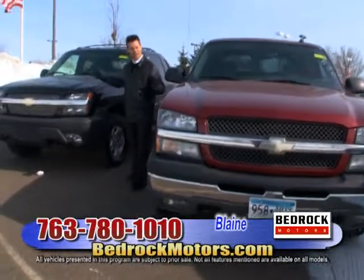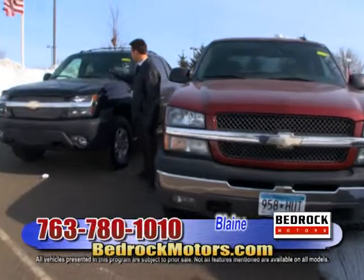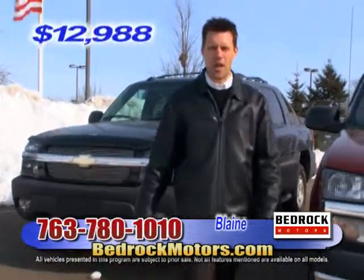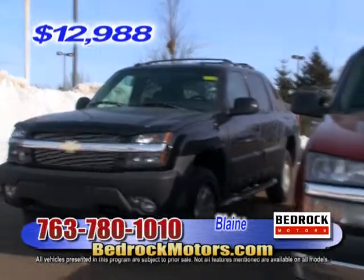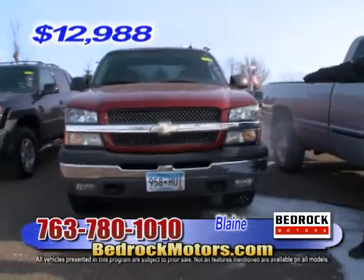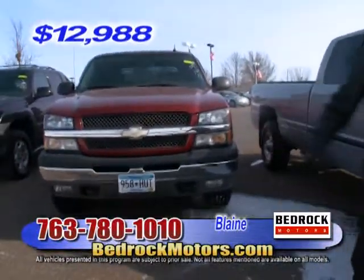First, I've got two Avalanches. The black one is an '03 with 106,000 miles for $12,988 — it has leather. The maroon one is an '04 with 102,000 miles, cloth interior, same price: $12,988.